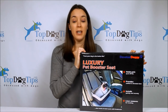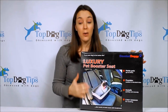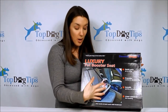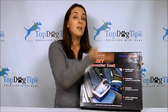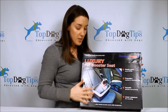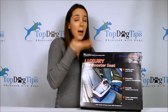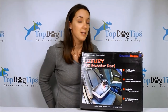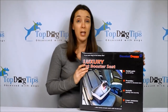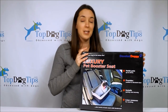At number three on my list I have the Devoted Doggy Luxury Pet Booster Seat. This one has a metal frame construction with a removable plush liner and covering. Your dog sits down inside a kind of bucket — I refer to this as a bucket-style dog seat. Instead of sitting on top like the Snoozer or the Fido Rido, they sit down inside the basket, though it is raised because you can adjust the straps. This is a great option for pet parents on a budget.